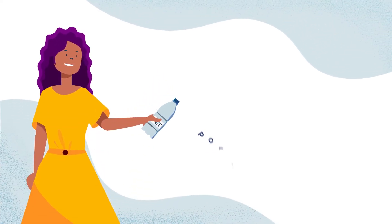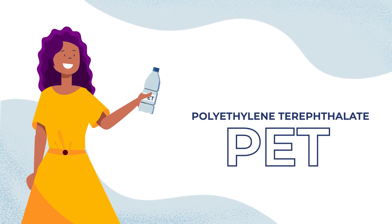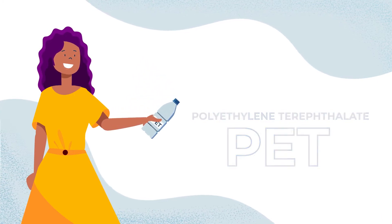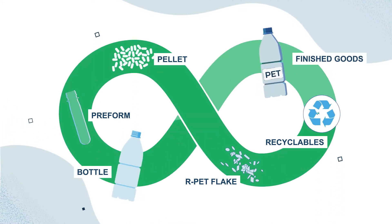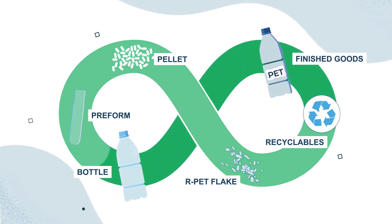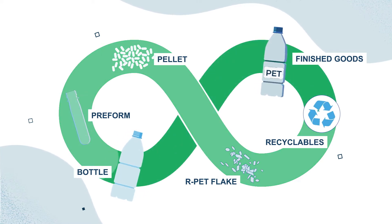Did you know that a type of plastic called polyethylene terephthalate, or PET, is used to make one of the most sustainable types of rigid packaging in the world? PET bottles and containers are widely collected, easily recycled, and can be made from 100% recycled plastic over and over again.